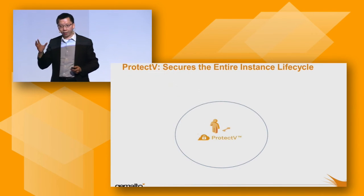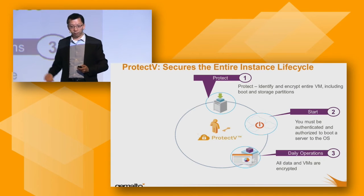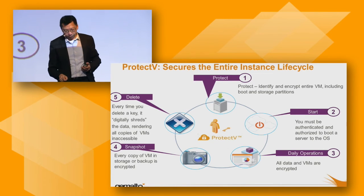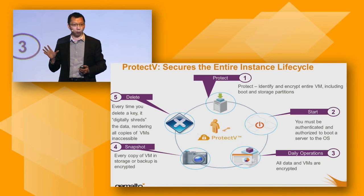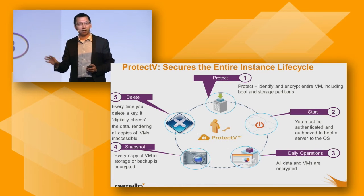ProtectV protects the whole VM lifecycle — from kickstart to operation to snapshot. Every snapshot you take is also encrypted. And very importantly, even when you need to delete the VM, with ProtectV you can guarantee nobody will be able to recover it, because you delete the key. Even if someone recovers the encrypted VM, they will not be able to boot it up.